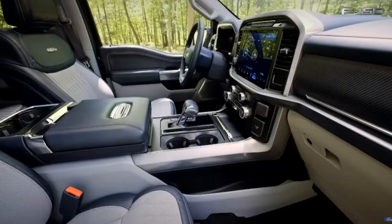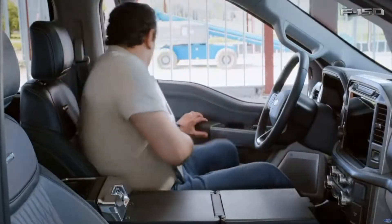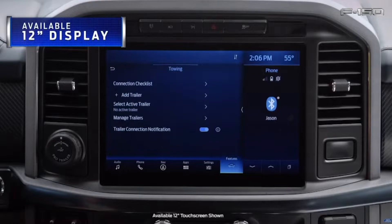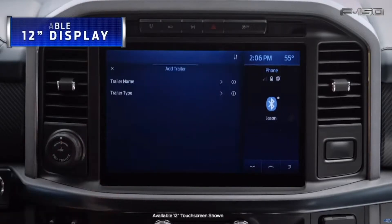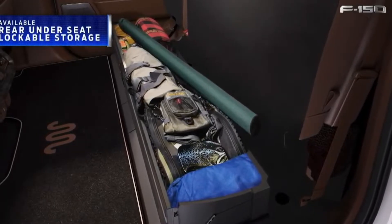Going back to the interior, Ford is making SYNC 4 standard on all F-150s, which for them is basically updated maps, updated navigation, and faster phone connectivity. If someone could correct me — is SYNC still powered by Microsoft?